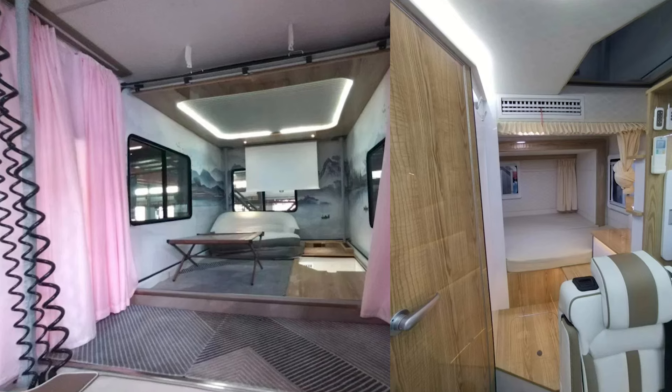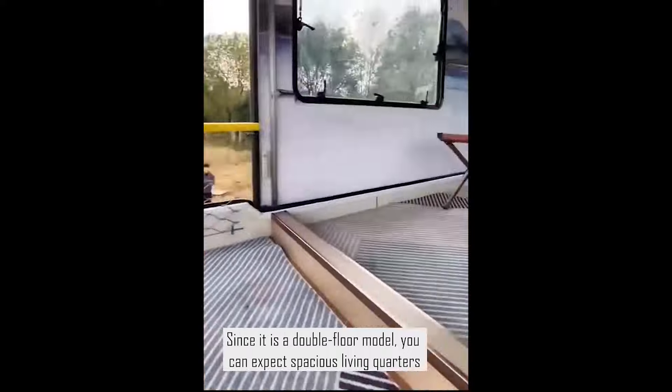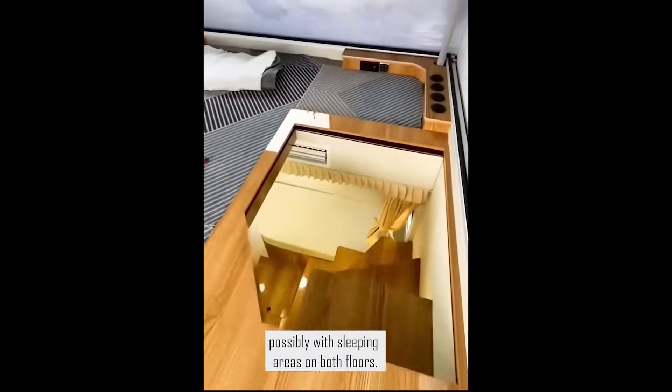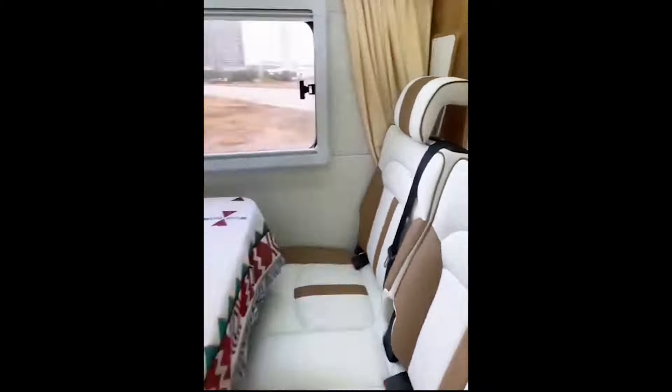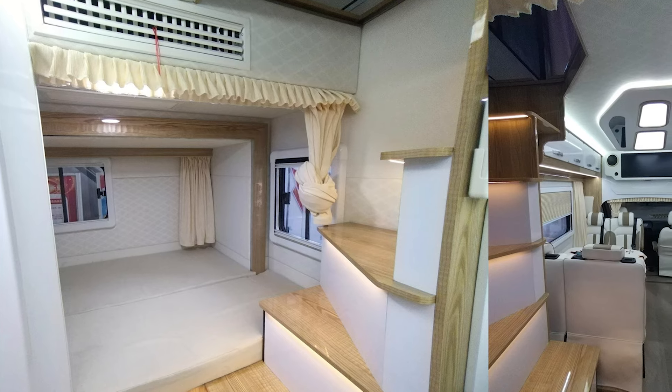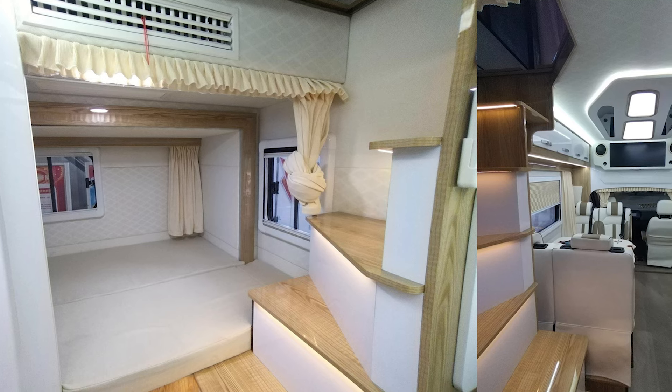The rear slide-out transforms into a king-sized bedroom, and the pop-up hardtop gives you a second-floor lounge that can easily double as an extra bedroom. You've got a sunken terrace up front that's open air, which they describe as a romantic terrace — perfect for stargazing or pretending you're in a luxury spa.